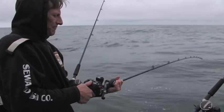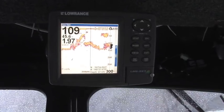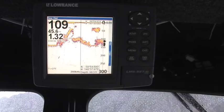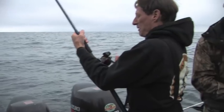The rockfish are all the way down at 55-60 feet and they're really thick. Everybody's getting fish, and someone pulls up a big one.